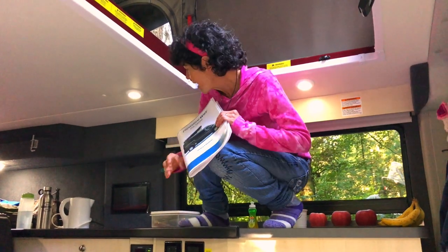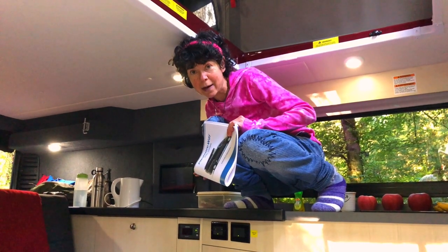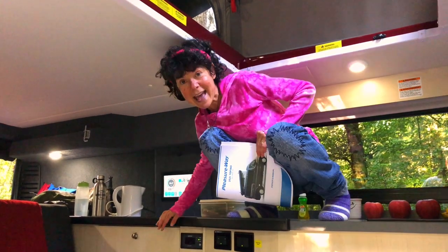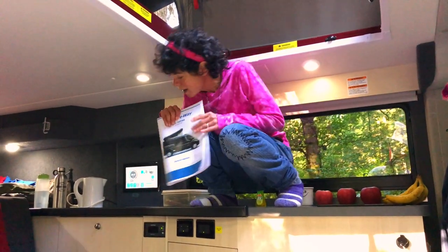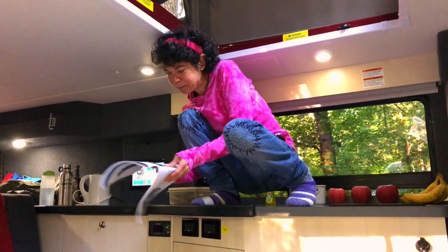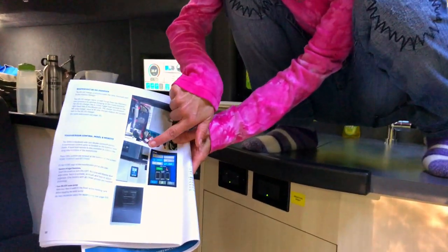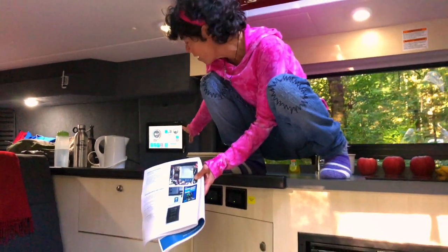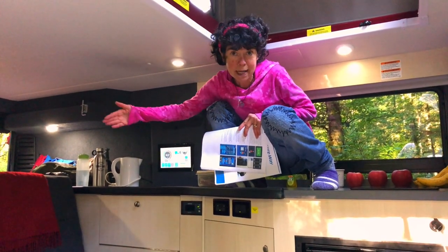The first difference is that Pleasure Way switched the location of the control panel, which is now bigger and up here, along with the Xantrex inverter. The inverter controls the induction cooktop as well as the 110-volt plug-in. In the older models, the control panel was down here and the Xantrex inverter was up there. So this is much bigger and easier, and the dealer went through this all with me.